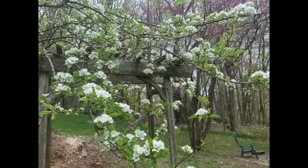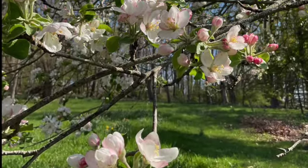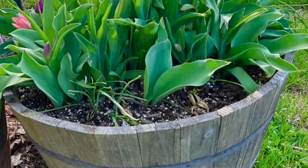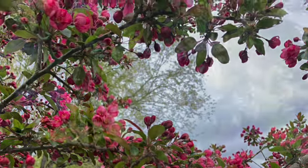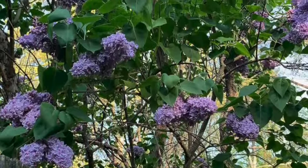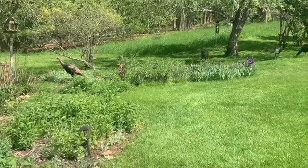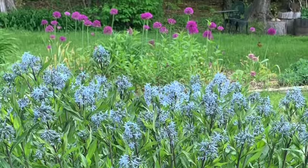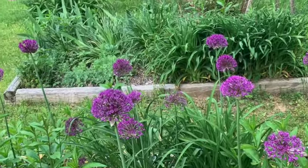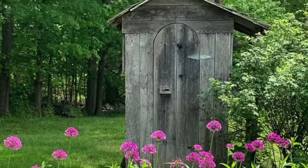The pear tree. Apple blossoms. It's May now. The few tulips the deer didn't eat. Crab apple. Lilacs. Wild turkeys — we were happy to see them at first. Ammoncia. Allium. More alliums in the front.